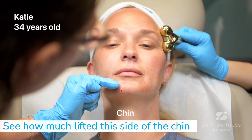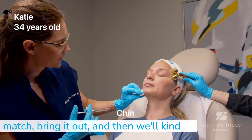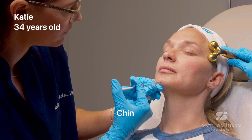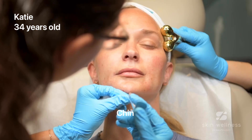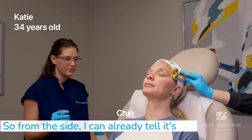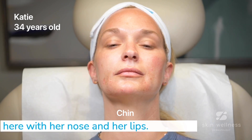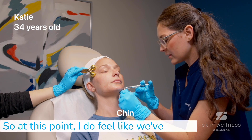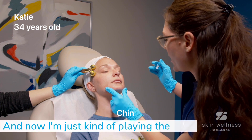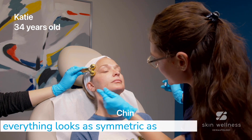I can already see how much more lifted this side of the chin is compared to the other. Now we're really going to make this one match, bring it out, and then work our way down along the jawline. From the side, I can already tell it's coming together — she's looking a little bit more balanced here with her nose and her lips. At this point, I feel like we've accomplished the goal of building up her chin. Now I'm just playing the perfectionist role and going in to make sure that everything looks as symmetric as possible.